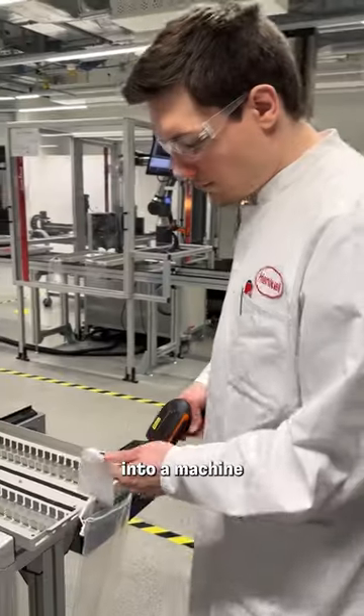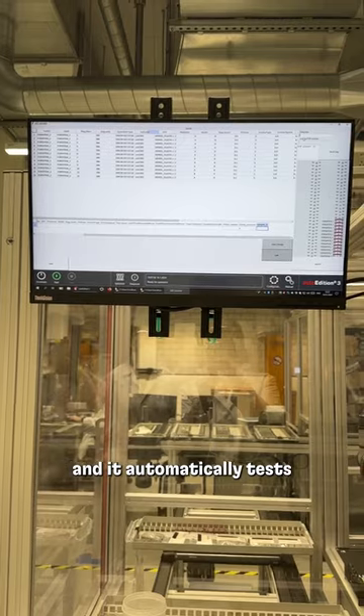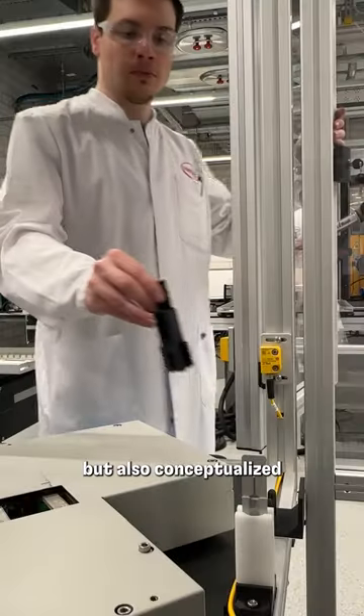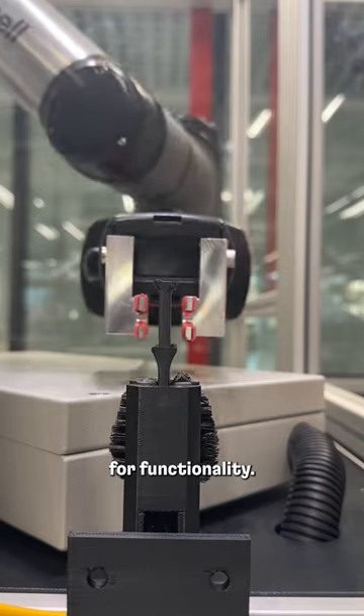Afterward I load the samples into a machine and it automatically tests the strength of the adhesive. As a technician in the lab, I not only adjust the machines but I also conceptualize new equipment and test 3D prototypes for functionality.